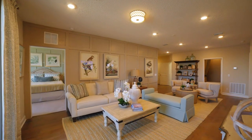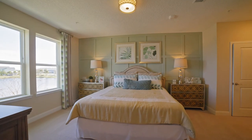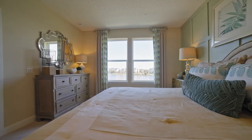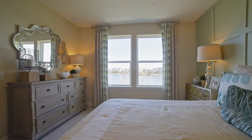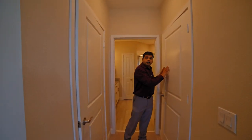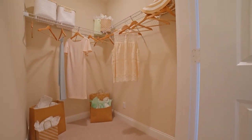Straight across from the living area is the master bedroom. It has really nice big windows overlooking the lake and a generous amount of space. This master bedroom also features two closets — one good-size walk-in closet behind these doors and another closet right over here.